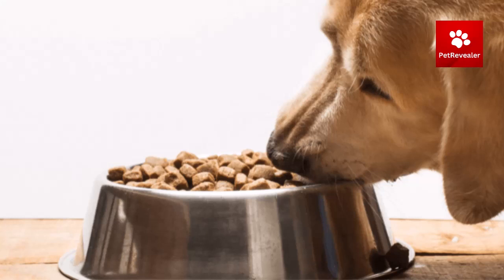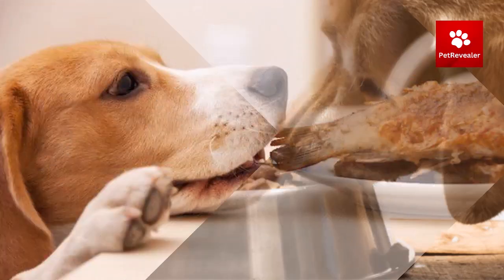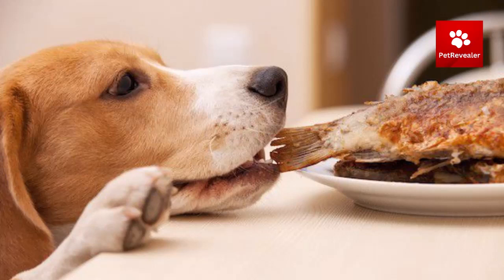Monitor your dog's weight and body condition score (BCS) to determine if they are at a healthy weight. A healthy BCS is typically between 4 and 5 on a scale of 1 to 9.